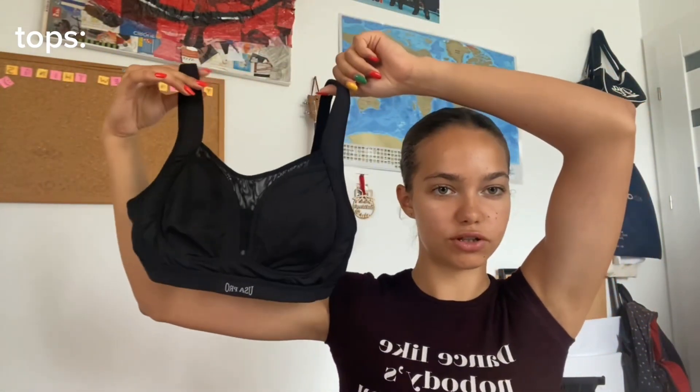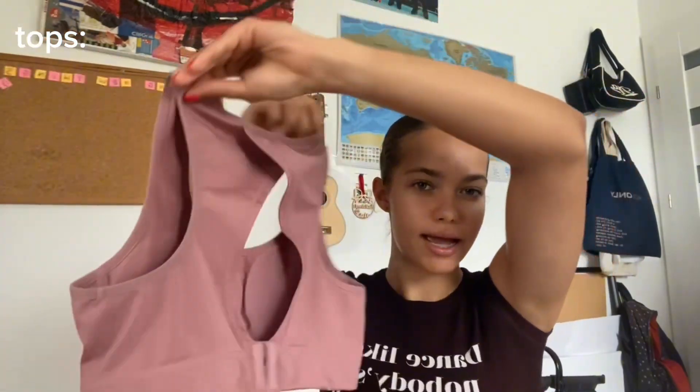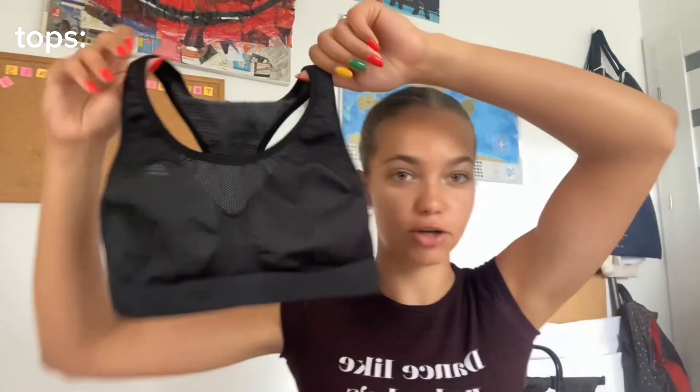Staying on the top half, I bought a sports bra from the sports section that could maybe also be worn casually. Another one I bought is a Nike sports bra — I'll show the shorts that go with it later so you can see the full fit. Then I have a muted pink sports bra with a nice back detail, and a last simple sports bra, similar to ones I already own but why not.